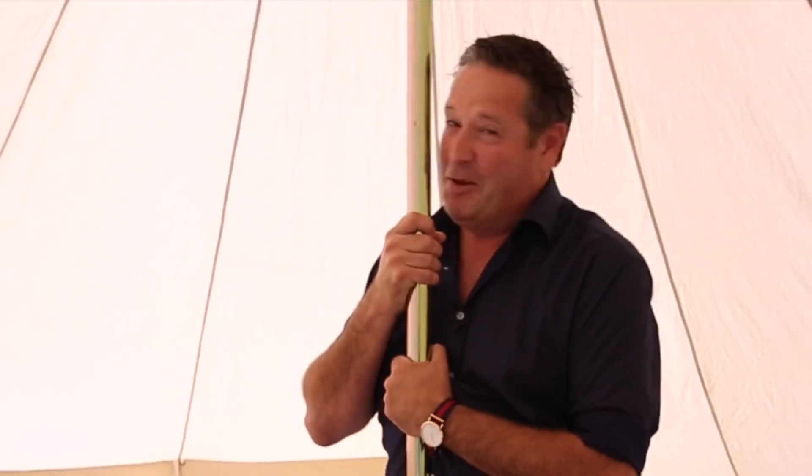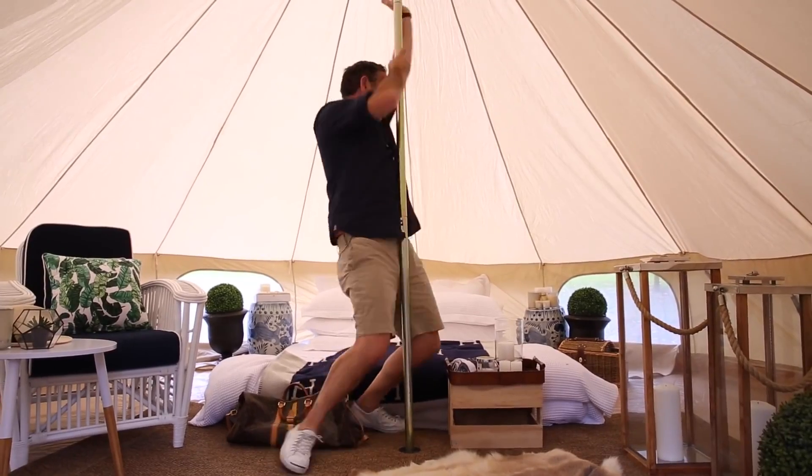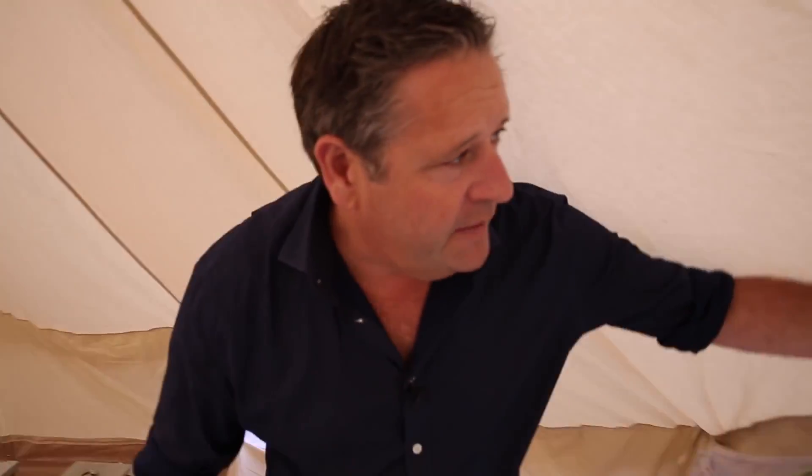Easy pole. What the f**k is easy pole? It's easy to put up. There's this frame here. You've got the center pole and all the rest is just the ropes and pegs outside.